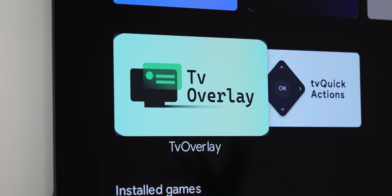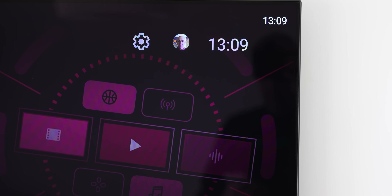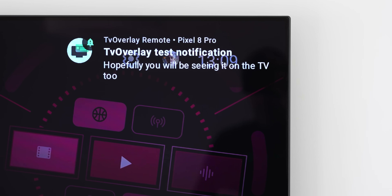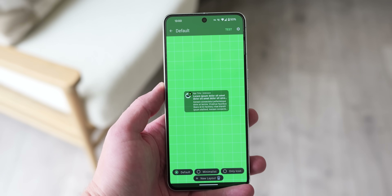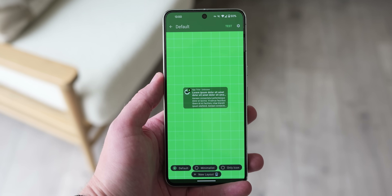TV Overlay elevates your Android TV experience by seamlessly displaying helpful information on top of your currently playing content and the UI itself. This includes a discreet clock in a chosen corner for easy timekeeping. TV Overlay can also inform you of phone notifications via a companion app, with smart home updates or alerts from other services. For important reminders, you can configure persistent notification icons to stay visible in the corner of your screen.